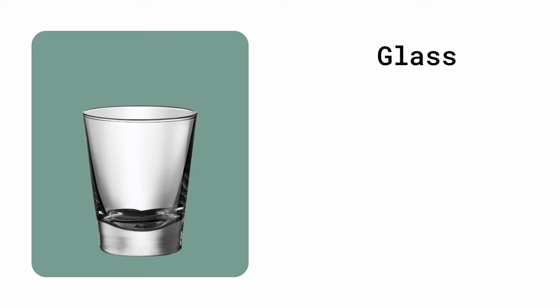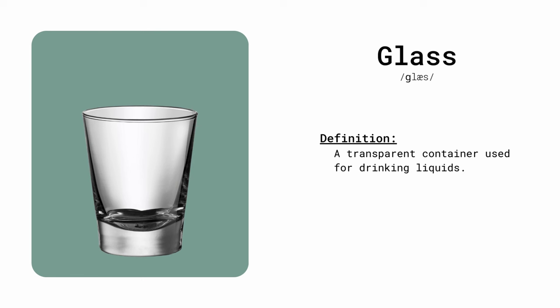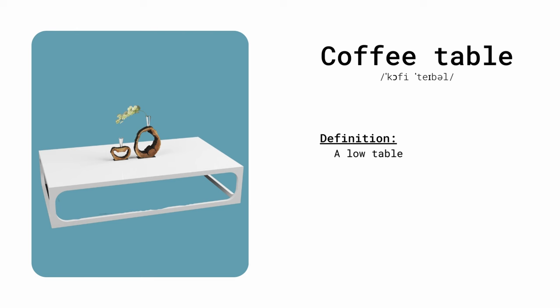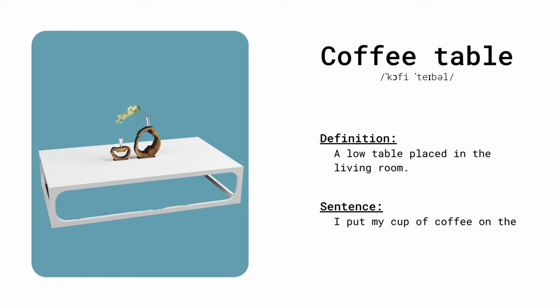Glass. A transparent container used for drinking liquids. I filled the glass with refreshing lemonade. I put my cup of coffee on the coffee table while I watch TV.